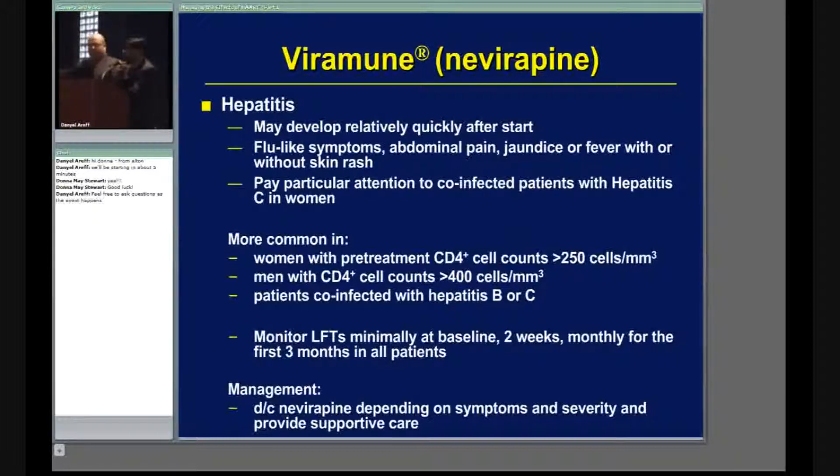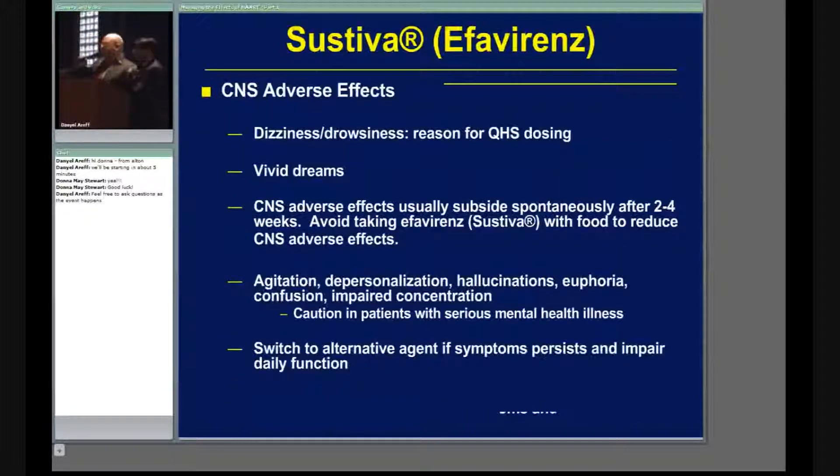Okay, Sustiva. When you think of Sustiva's side effects, you think about CNS side effects — that's its claim to fame. You may have dizziness or drowsiness. One of the ways to manage that is to give the dose at bedtime.